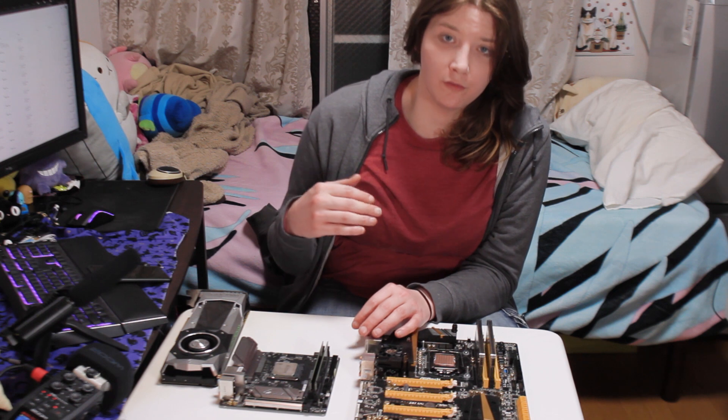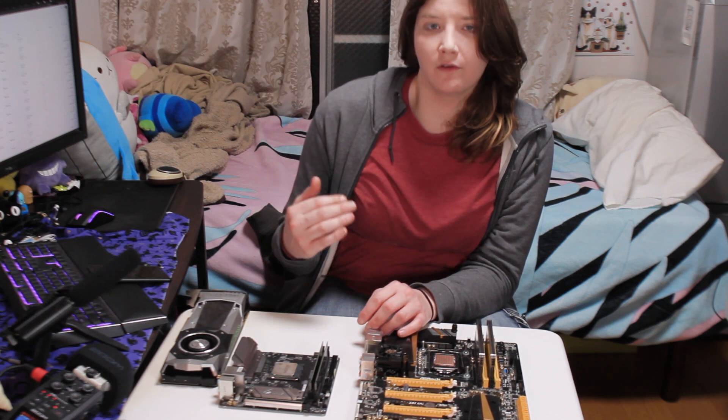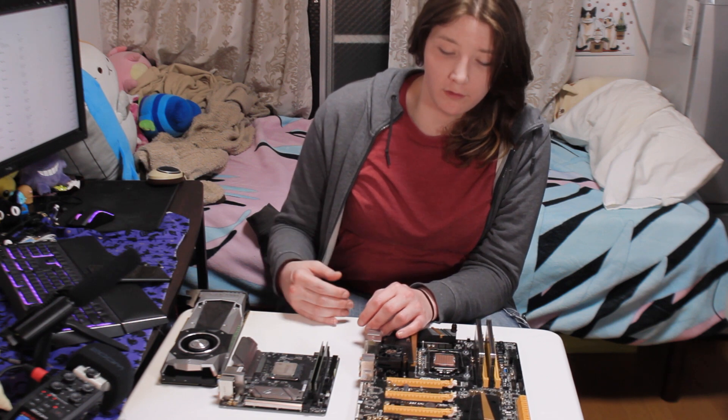Then we're going to switch to some more synthetic benchmarks — some media encoding stuff, some compute stuff, and we'll probably run some Cinebench. We'll just see what the results give us.